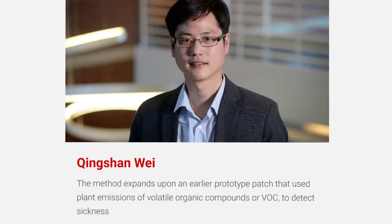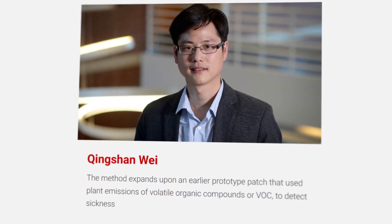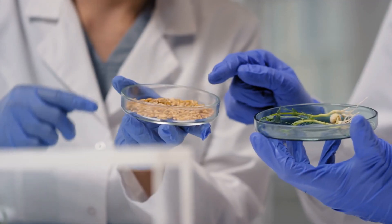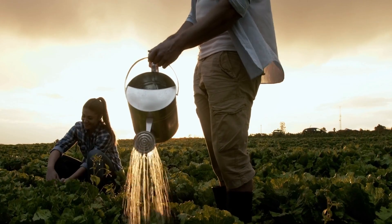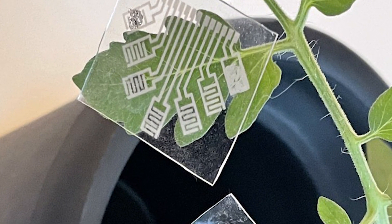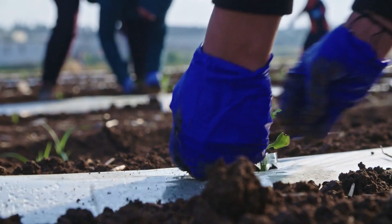According to him, the method expands upon an earlier prototype patch that used plant emissions of volatile organic compounds, or VOCs, to detect sickness. According to the research team, plants produce various VOC mixtures depending on the environment. The sensors can notify farmers and gardeners of specific issues by focusing on VOCs that are important for particular diseases or plant stress.